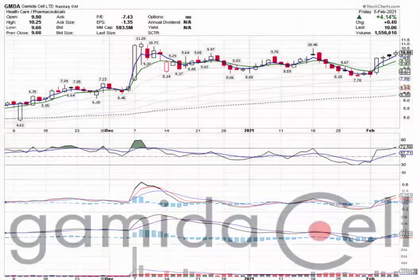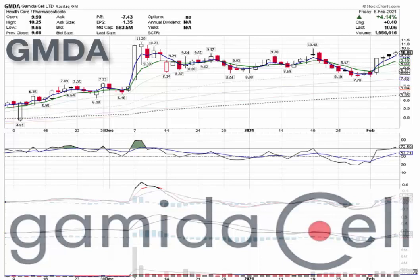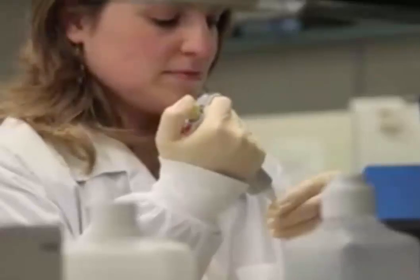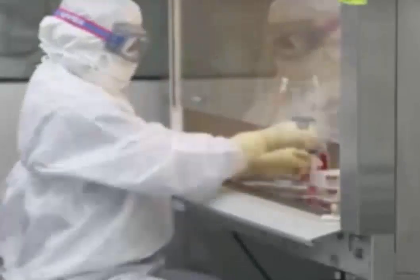That stock is Gameta Cell Limited, which trades on the NASDAQ Composite Index under the stock symbol GMDA. Gameta Cell Limited is a clinical stage biopharmaceutical company that develops cell therapies to cure blood cancers and serious blood diseases. The company's lead product candidate is omidubicel, a nicotinamide expanded hematopoietic stem cell and differentiated immune cells including T-cells.